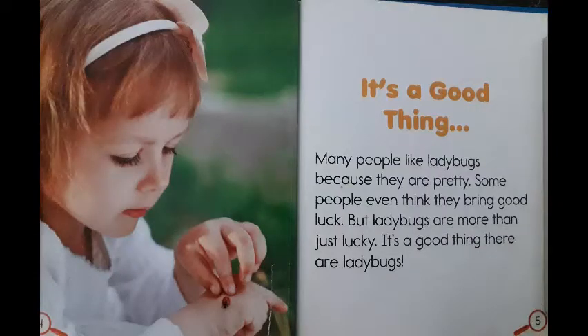It's a good thing. Many people like ladybugs because they are pretty. Some people even think they bring good luck. But ladybugs are more than just lucky. It's a good thing there are ladybugs.